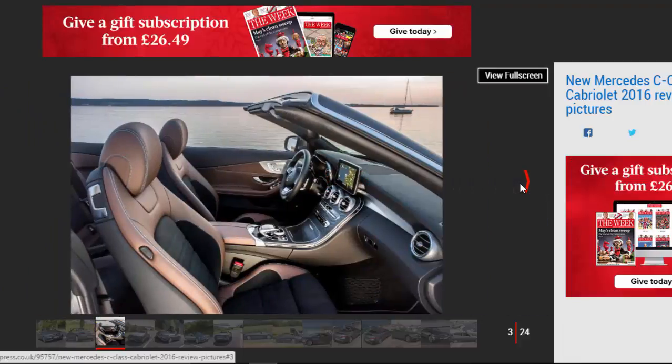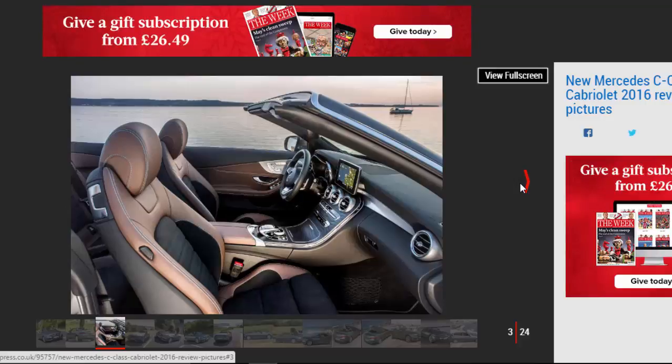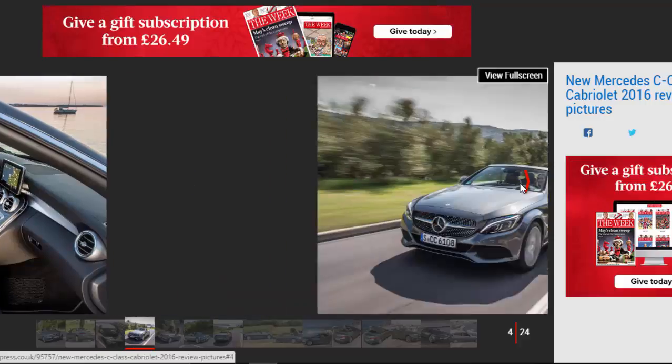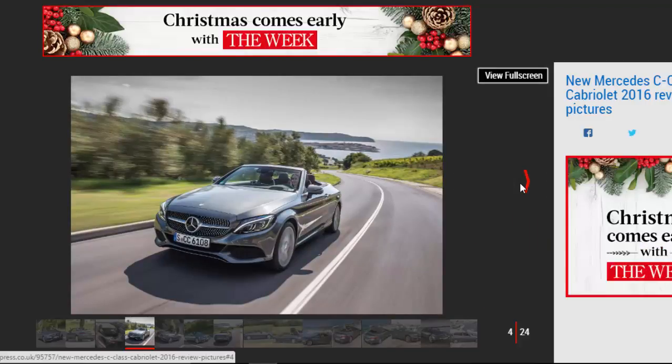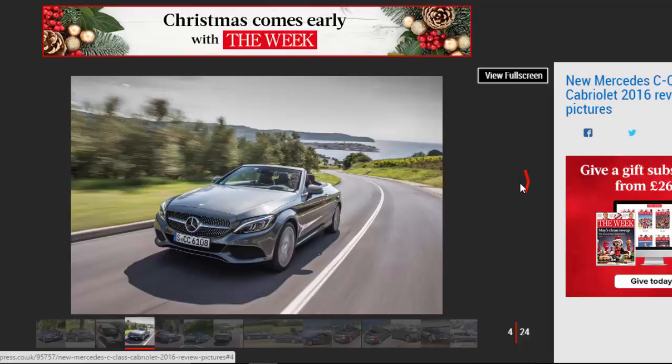The Mercedes C-Class Cabriolet is a superbly refined and beautifully finished convertible. If a drop-top cruiser is on your wish list, the C-Class is definitely worth a look, as it's up there with the best of them. Performance from the diesel engine may not be electrifying and it can be a bit noisy at times, but take it easy and the Mercedes shines. It feels like a miniature version of the flagship S-Class Convertible but at half the price.